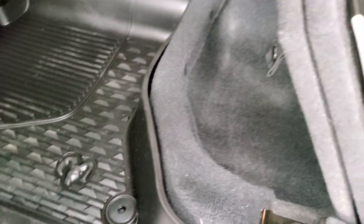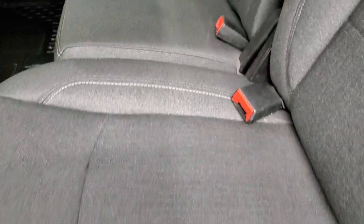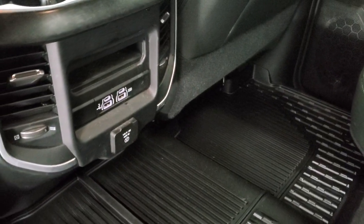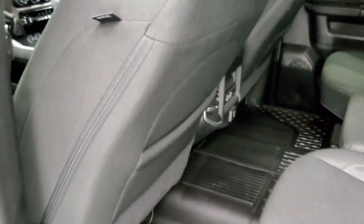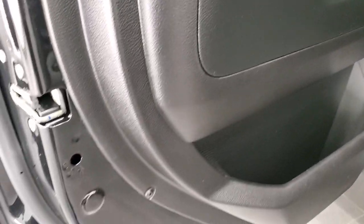You can put ice and drinks in the in-floor storage — it's like having extra coolers. Two USBs, two USB-Cs, and then another 115-volt 400-watt plug-in. Side curtain airbags. Child safety locks on the back doors.